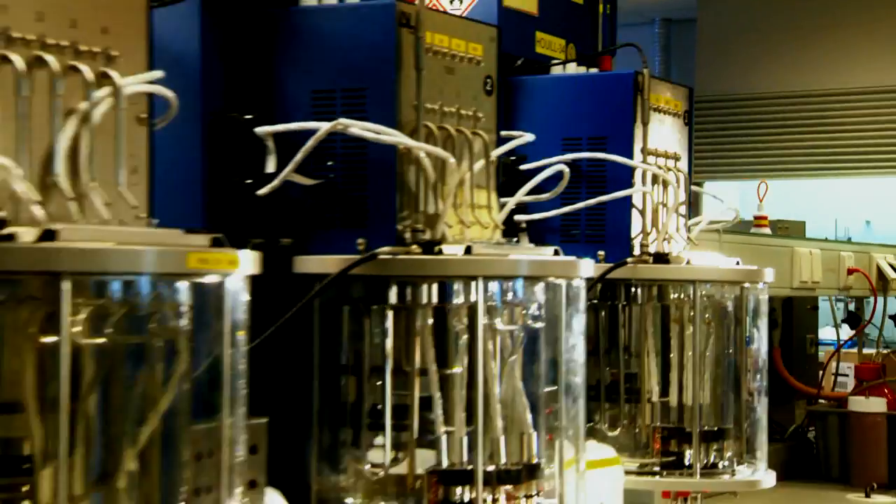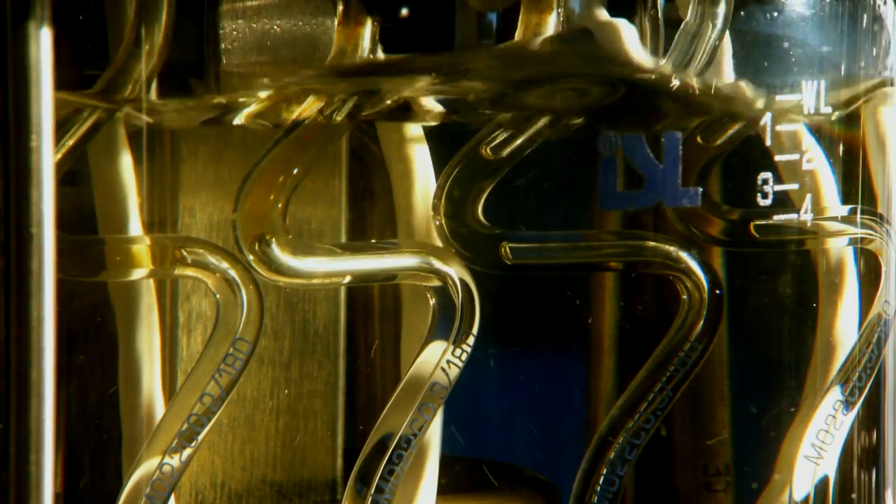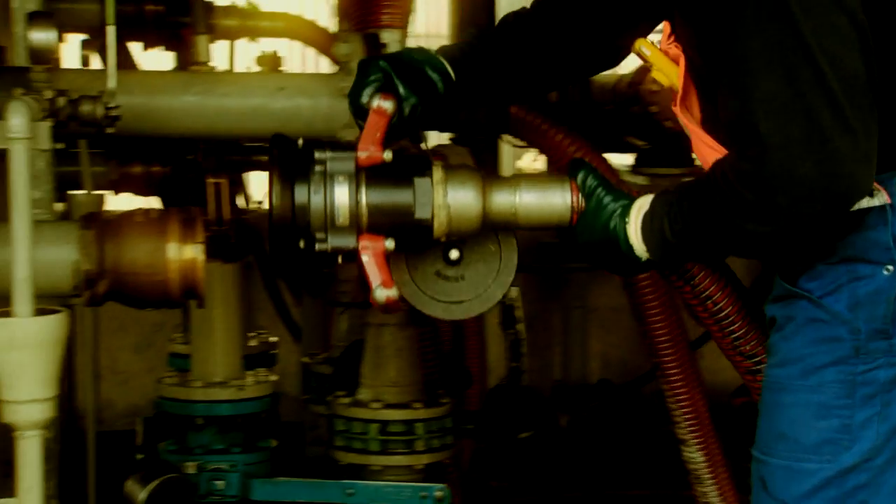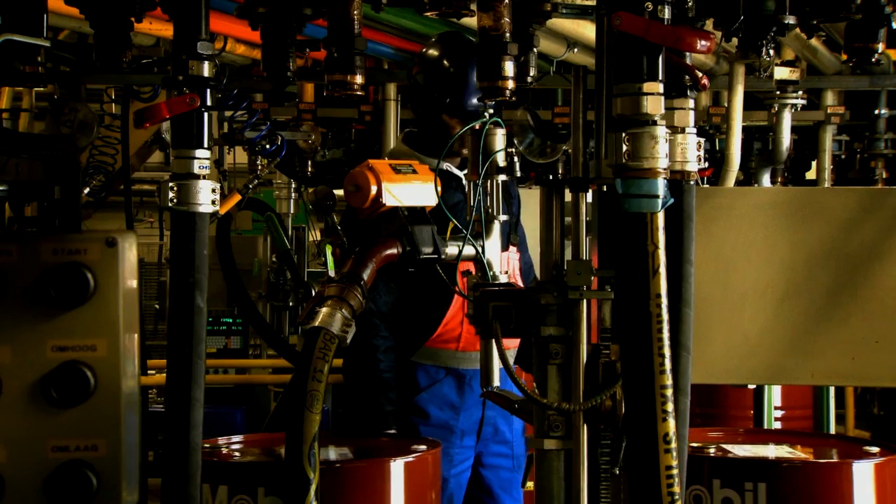Each MobileGuard product is individually engineered to help ship operators improve vessel reliability. They also reduce operating costs through optimised oil consumption and extended engine component life and overhaul cycles. ExxonMobil marine lubricants have a history of proven results.